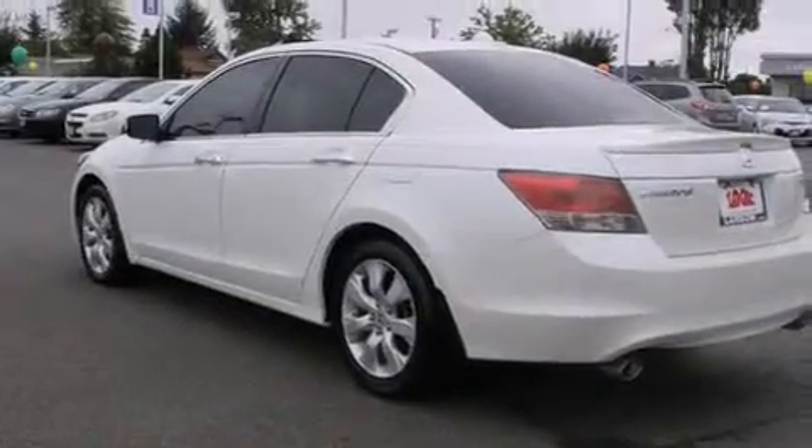The following features are also included: air conditioning with automatic climate control, a pass-through rear seat, cruise control, leather seats, and 12-volt power outlets.